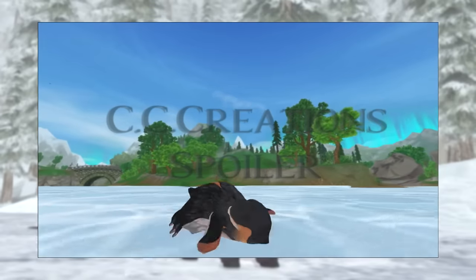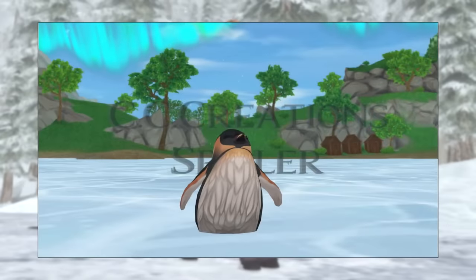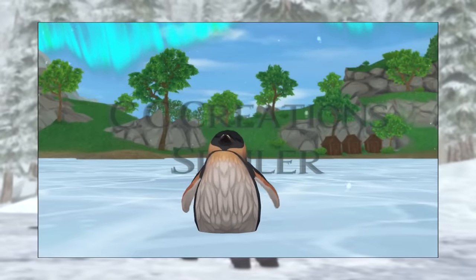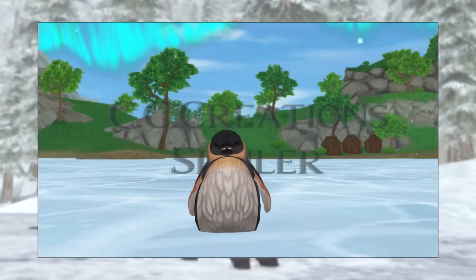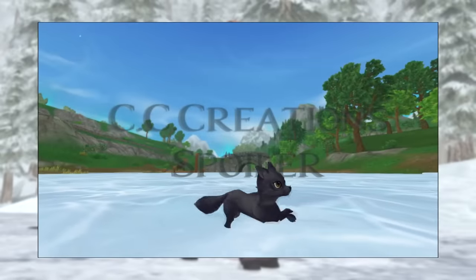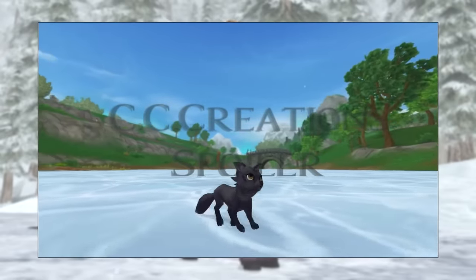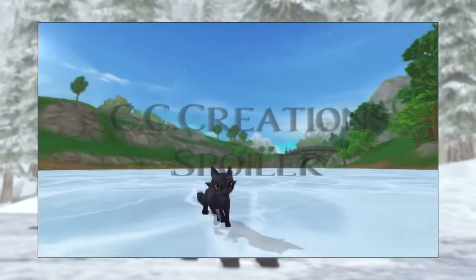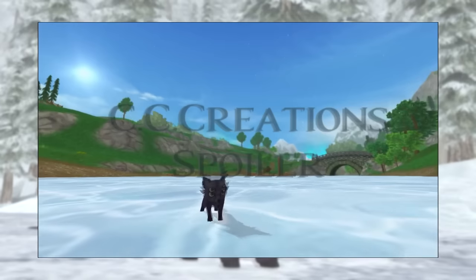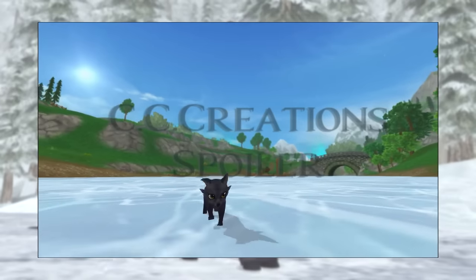Then there are also three foxes. One is this kind of black one, then there's this brown one which looks so adorable but also kind of reminds me of something unpleasant, so I don't know how I feel about it. And the last one is this grayish fox which looks so adorable — I want all of them.